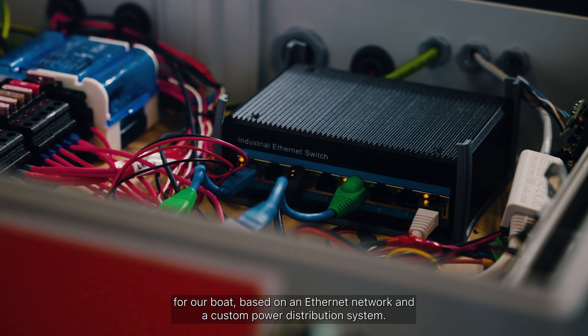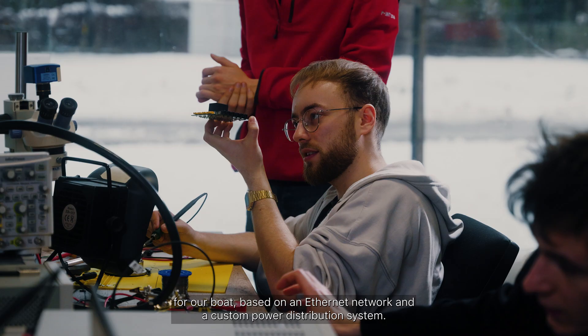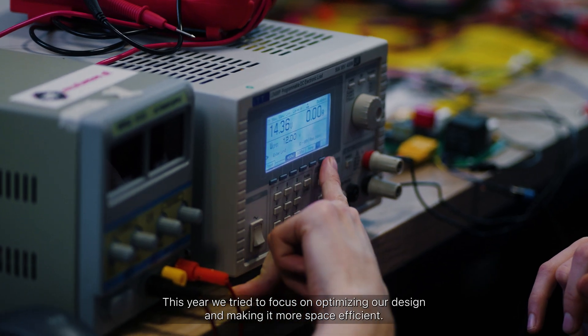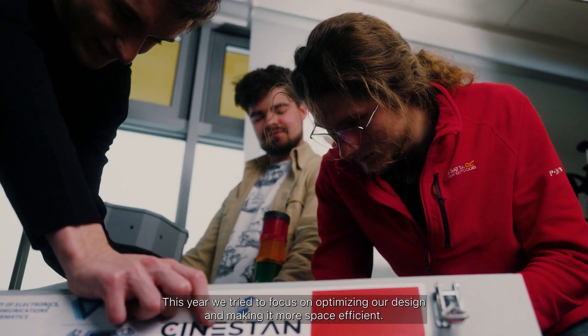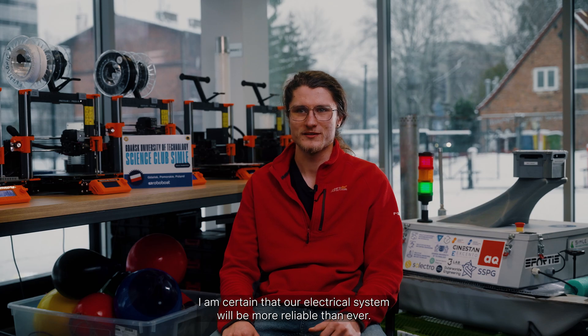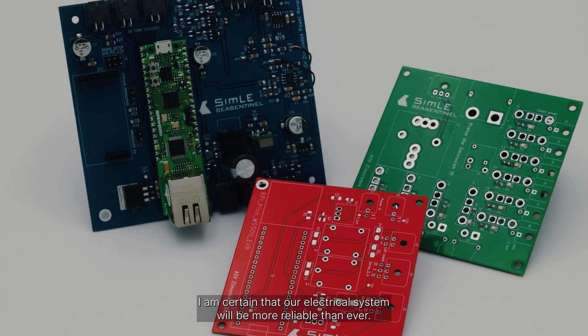Last year we came up with a good electrical architecture for our boat, based on an Ethernet network and a custom power distribution system. This year we tried to focus on optimizing our design and making it more space efficient. That's why we partnered with Central Point and For Electronics — they helped us design our custom PCBs. I am certain that our electrical system will be more reliable than ever.